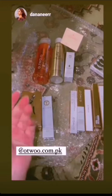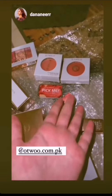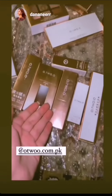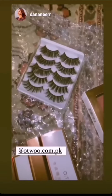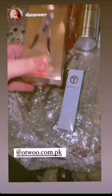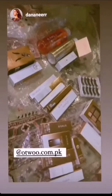They have sent in all of this makeup — compact powders, foundations, blushes, lipsticks, eyeshadow palettes, mascaras, eyeliners, lashes, some skincare, an eyelash curler, and a highlighter. I can't wait to show you.